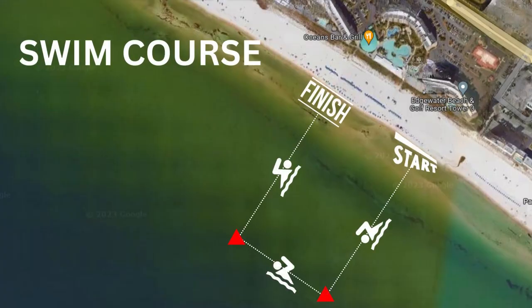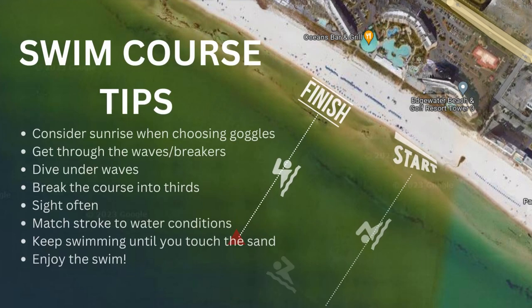Not a whole lot to the swim course. It starts right outside Tower 3, swims out approximately half a mile. There is a red turn buoy that turns you to the Northwest, you'll go through another turn buoy and head back to shore. So it's just two turn buoys — pretty simple, nothing complicated about how the course is laid out.